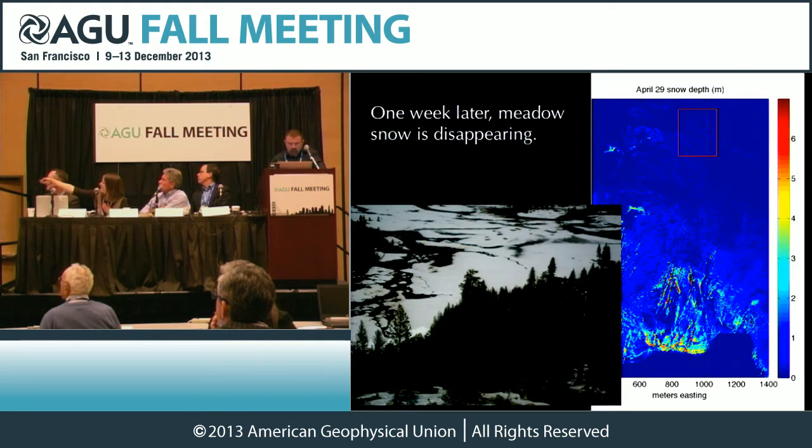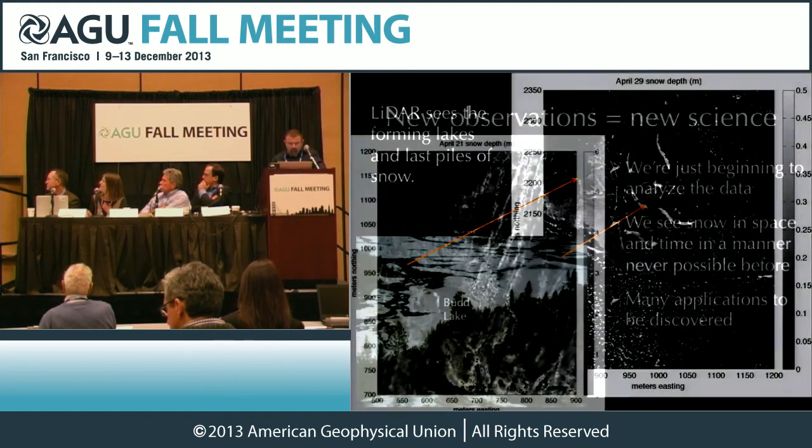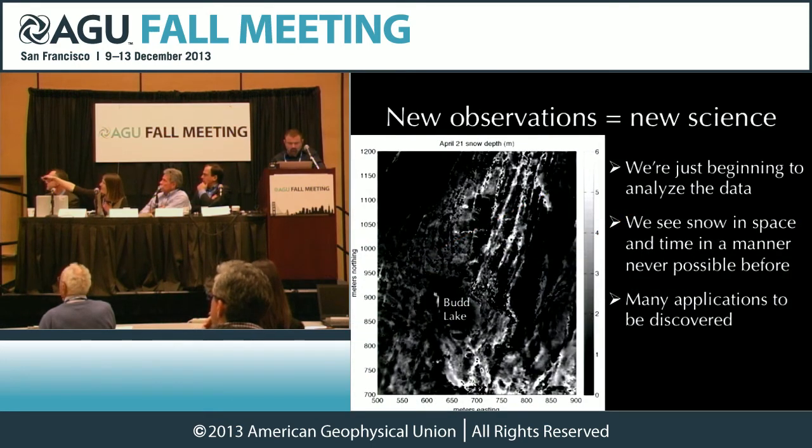One week later, you can see even more snow is disappearing — it's gone there. You can see these opening big channels of water opening up all across the meadow, the forming of lakes, the last piles of snow. Going up the basin a little bit on April 21st, there's Bud Lake. You can see these stripes, which are where those fissures are that filled up with snow.